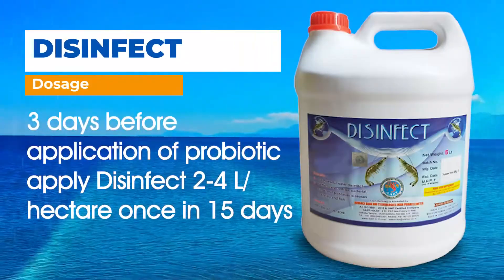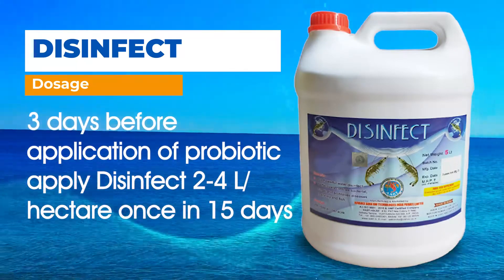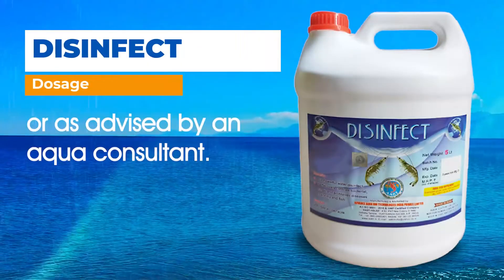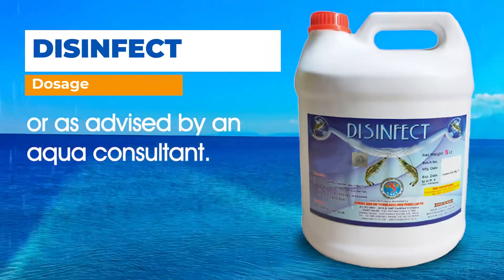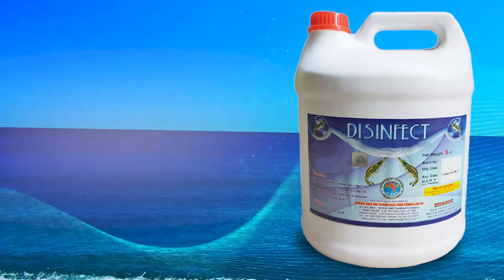Dosage: Three days before application of probiotic, apply Disinfect at 4 litres per hectare, once in 15 days, or as advised by an Aqua Consultant.